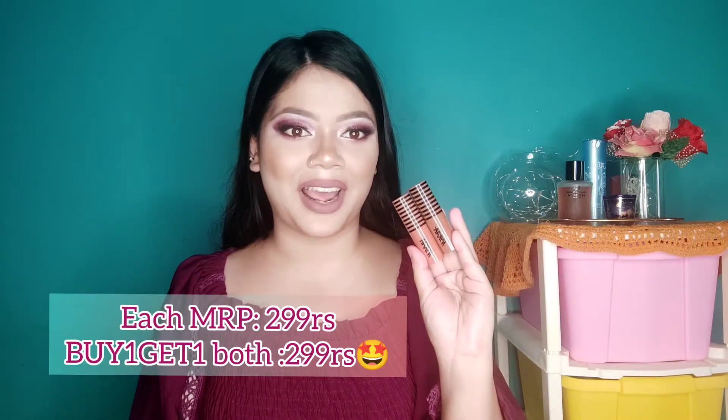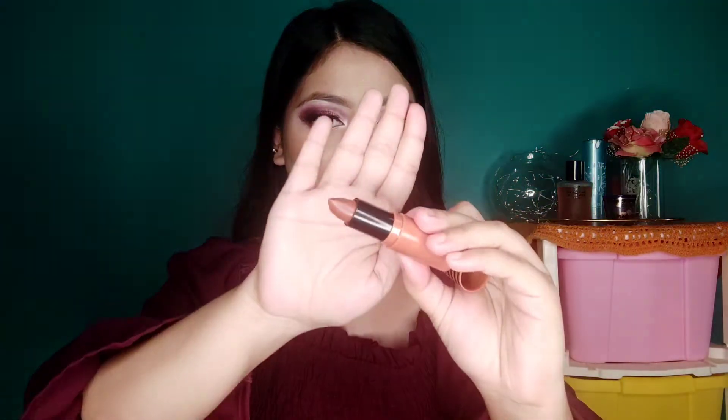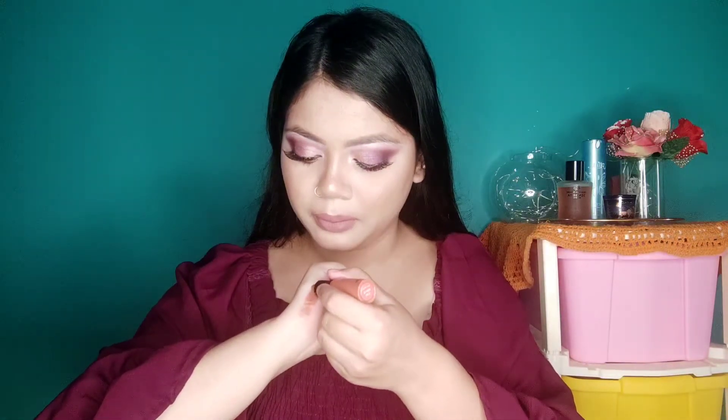Then I got two lipsticks from Nykaa — Creamy Matte range. They were having a buy one get one sale that day and I was so lucky! I had been wanting to try these for so long. I got two nude shades. My favorite one is this shade called 'Let It Snooze' — it's a very nice warm orangish nude color with some brown undertone. Let me swatch it on my hand. This is the shade right here.